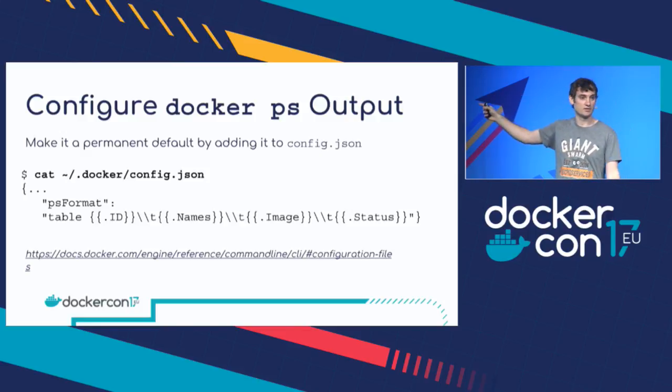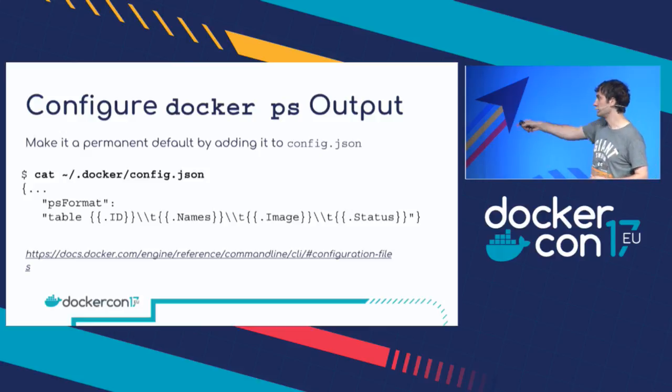Do be a bit wary of this `config.json` file though, because it actually includes your password to Docker Hub. So don't copy it and send it to people — just be aware of that. There's the docs for it.